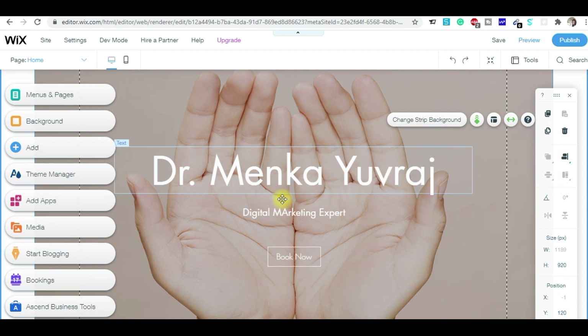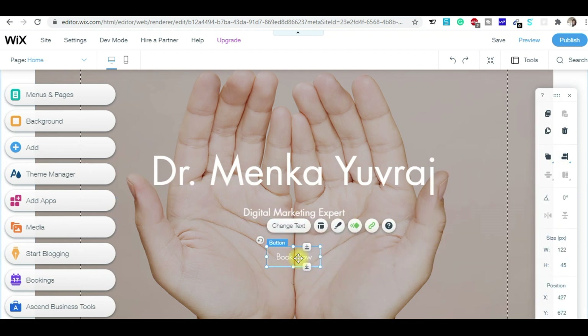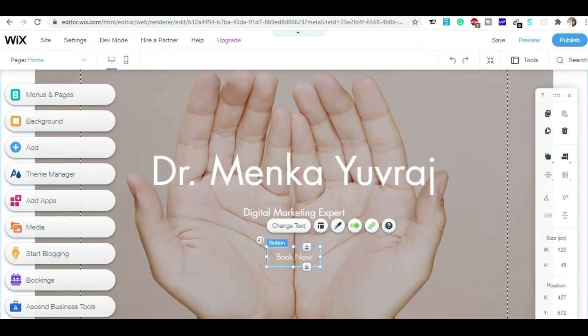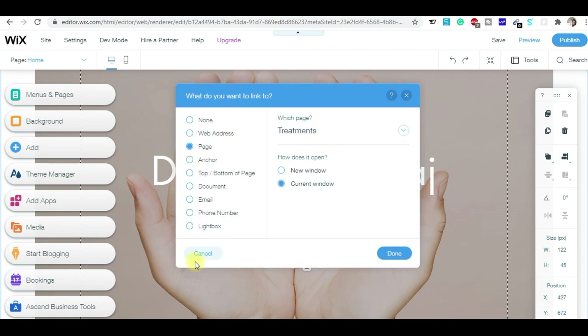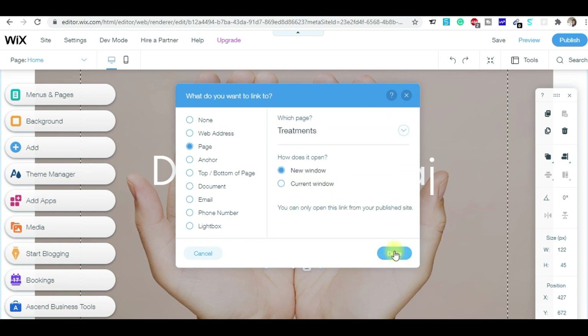I'll change this text to 'Digital Marketing Expert' and 'Book Now' will be your call to action. Here you have to enter the link of your contact form or wherever you want to redirect your client — for example, my blog is www.drminkardubraj.com. I'll add the link and set it to open in a new window.